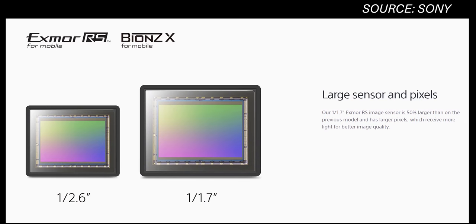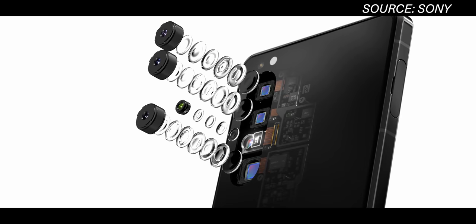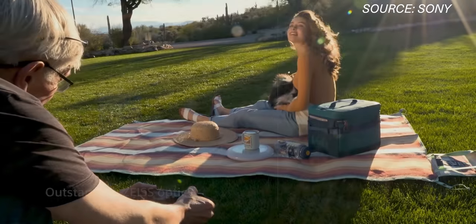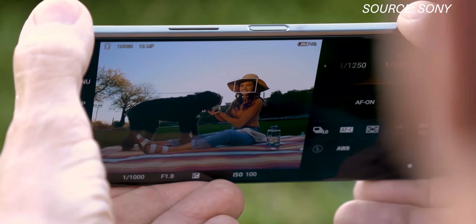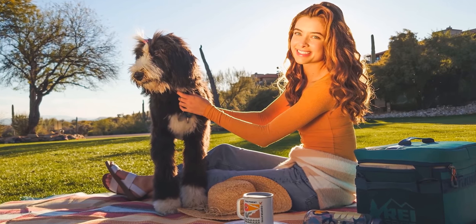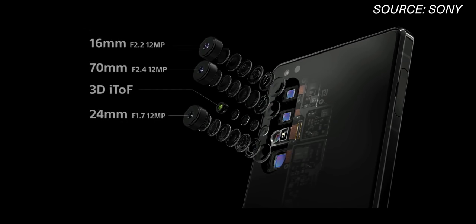You get three 12-megapixel sensors behind Zeiss T-Star coated optics, which have been shown to significantly reduce glares, flares, and reflections — a pretty logical and smart move from Sony considering their longstanding partnership with Zeiss. The main lens is 24mm f/1.7 with OSS optical image stabilization, there's an ultra-wide at 16mm f/2.2, and a zoom at 70mm f/2.4 also with OSS.